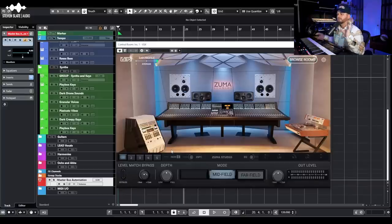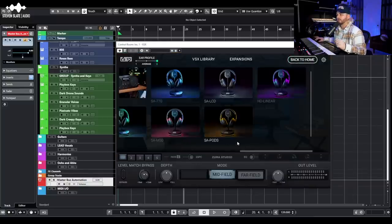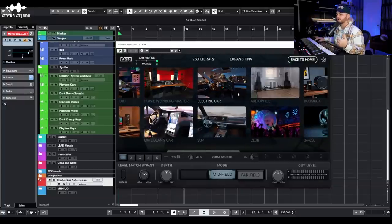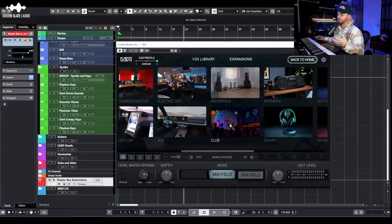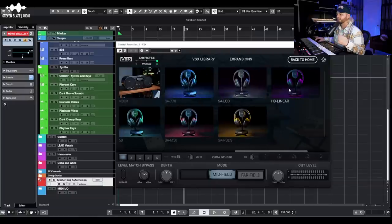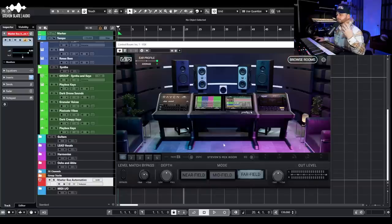You can browse your rooms on the right, depending on whether you have essentials or platinum. In the platinum version you've got Stevens Mix Room, NRG, Mike Dean, Howie Weinberg, Archon, Zuma Studios, Sonoma Studios, Mike Dean's car, the SUV, an audiophile room, a nightclub — great for checking how your low end decays in a club setting — a boombox, and a bunch of different headphone modules: the 650, 770, M50, LCD, AirPods, and HD linear.